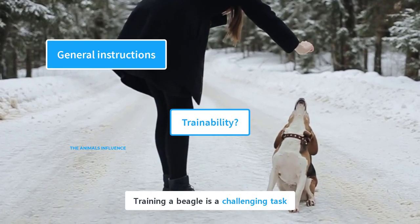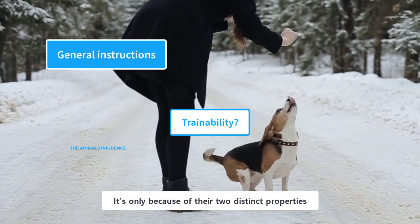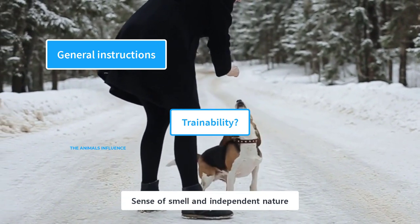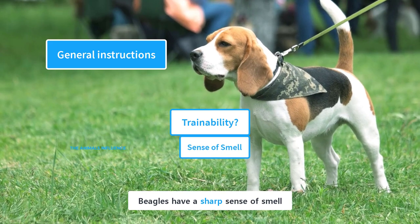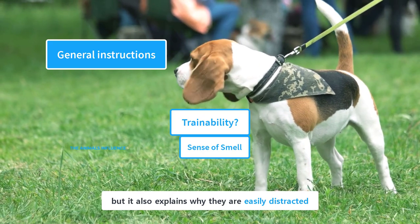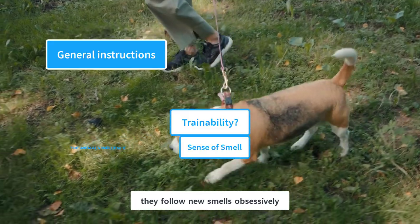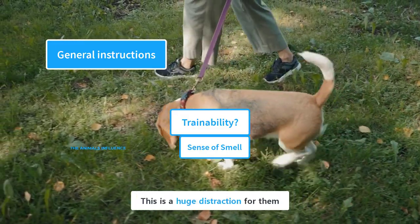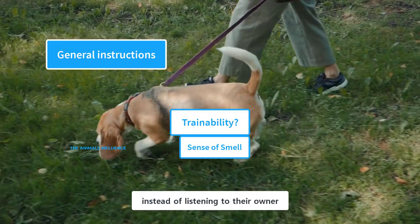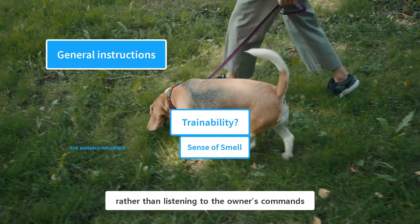Training a beagle is a challenging task, and they are harder to train than other dogs. This is because of their two distinct properties: sense of smell and independent nature. Beagles have a sharp sense of smell, which makes them an ideal scent hound, but it also explains why they are easily distracted. Due to their keen sense of smell, they follow new smells obsessively — they go wherever their nose leads them instead of listening to their owner. Because they are scent hounds, they rely heavily on their sense of smell rather than listening to the owner's commands.